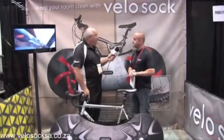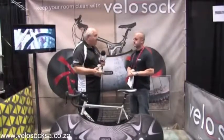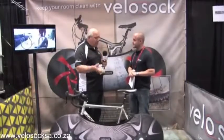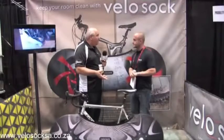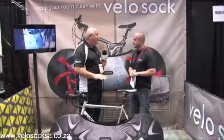They're affordable enough that mom and dad can have one for each of their bikes. Mom's going to go through some of that dirt and debris as well, so affordable enough you can have three or four of these around the house. All your bikes are going to be maintained, and your house and office are going to remain clean.